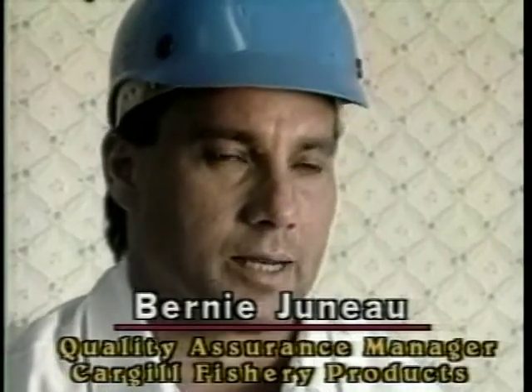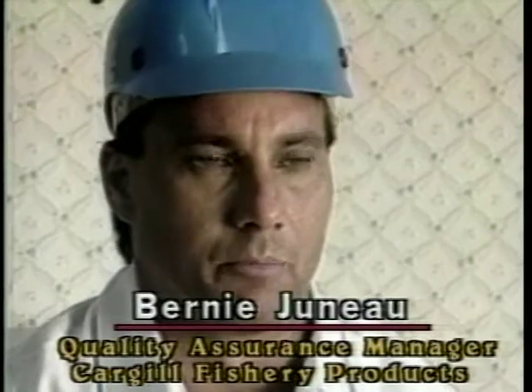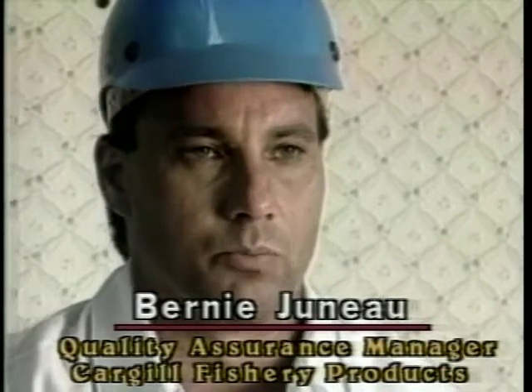I'm a quality control manager and I've also got a finger in production. But I am a consumer and not just an employee of a food processing plant. I've got a wife and two young kids and we are standard, ordinary, everyday consumers who go to the grocery store like everybody else, and we sit down and consume these items and take it for granted that they were processed under good manufacturing practices and that they are safe for human consumption.